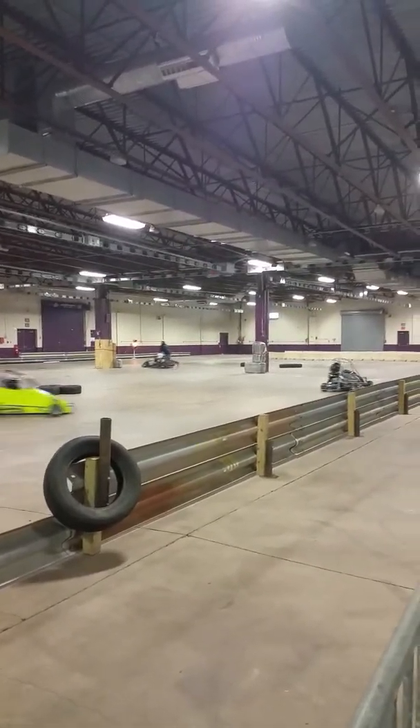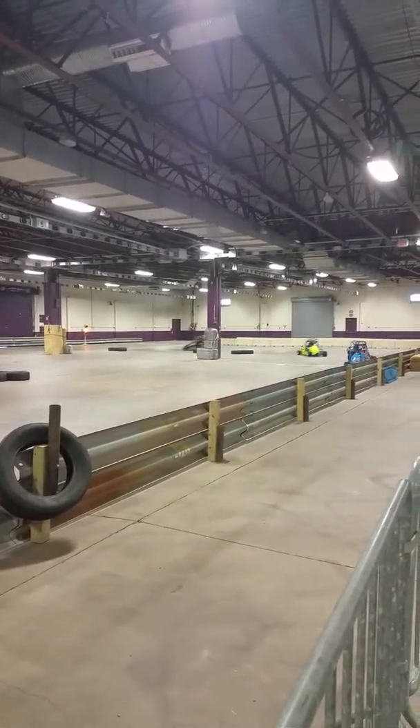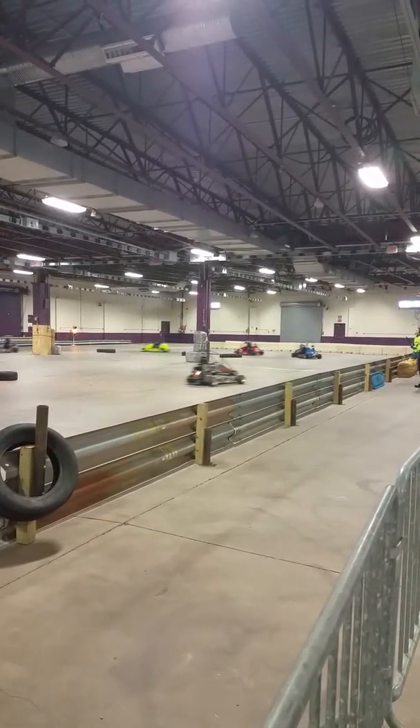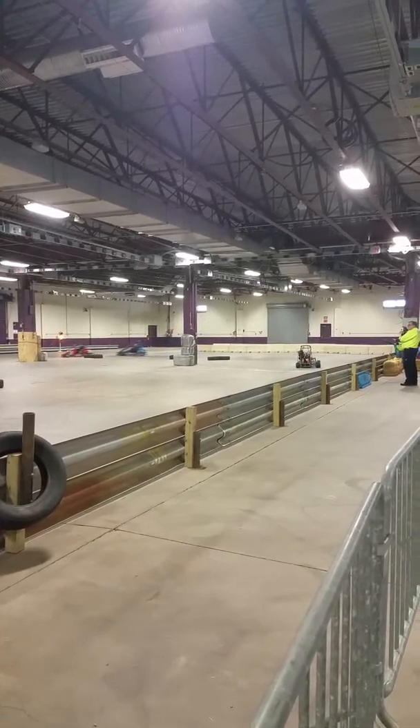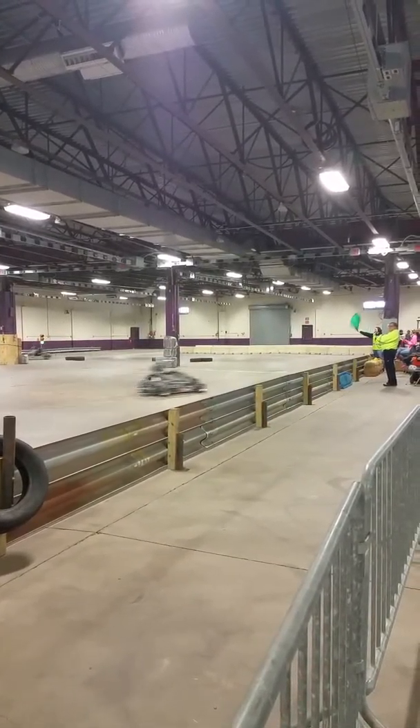We're here at the Farm Show Complex in Harrisburg, PA again, and we're going to check out the Light 160 Quarter Midgets practice.